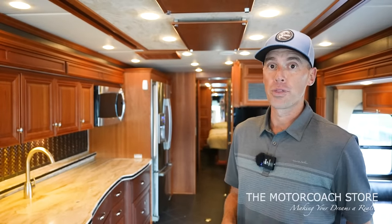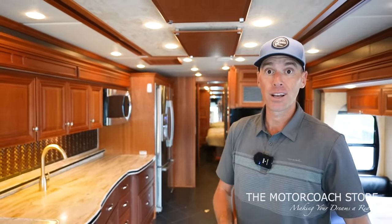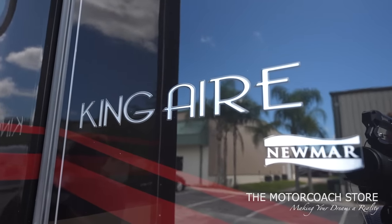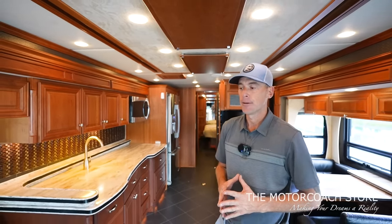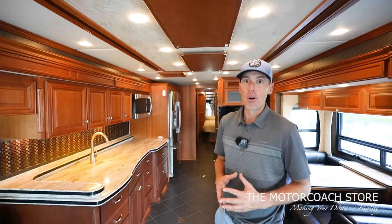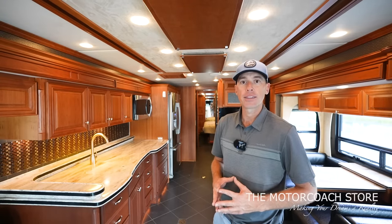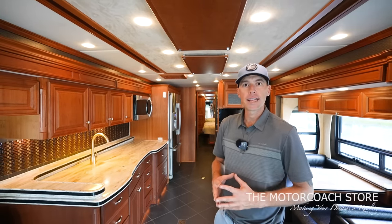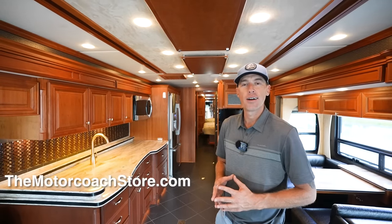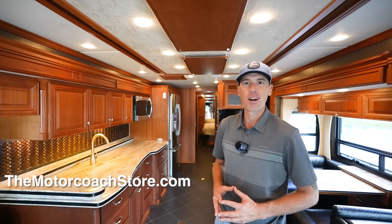I'm extremely impressed with the overall package of this coach — to get this level of interior on the Spartan K3 chassis, Newmar's flagship product in the King Air, with a Cummins 600 and 15,000-pound towing capacity, all of that for only $255,555 is a bargain in my opinion. If you are a serious and qualified buyer, you can contact Bradley Twait at the Motor Coach Store — he can help with financing as well as take in trades. You can find his information at themotorcoachstore.com. I greatly appreciate all of you that are subscribing to the channel and liking these videos. I hope you're all having a great day — thanks again.